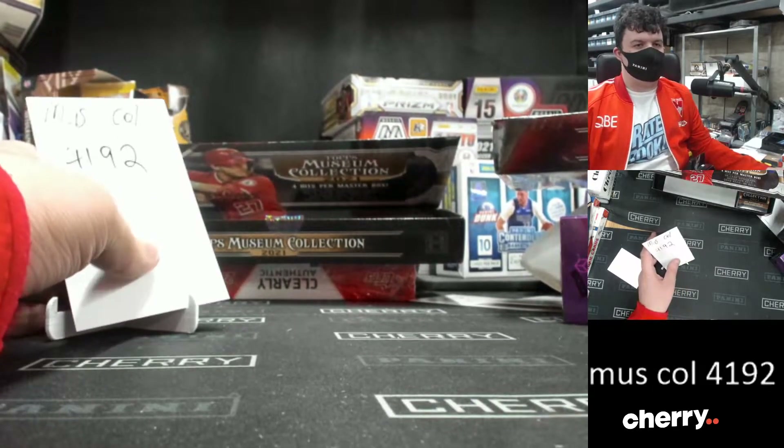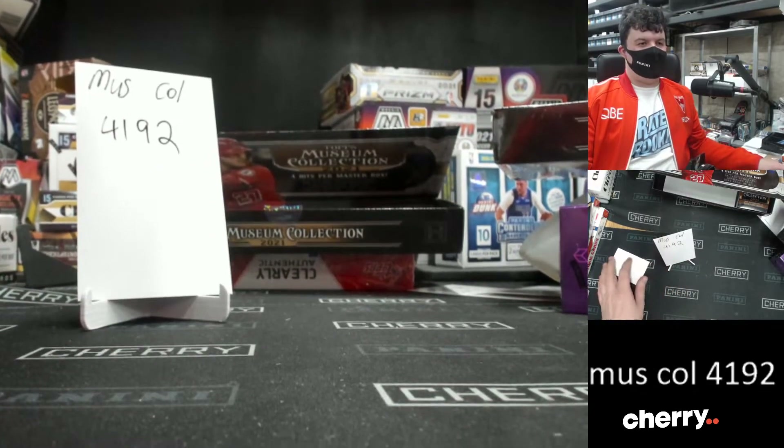Welcome to Museum Collection 4192. Let's go. I'm out of breath already.